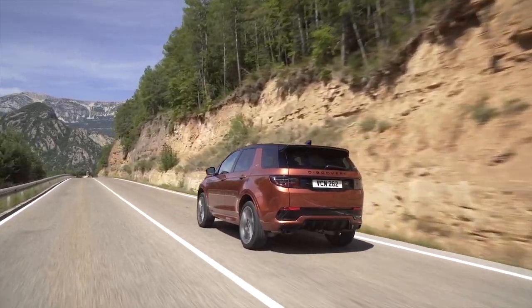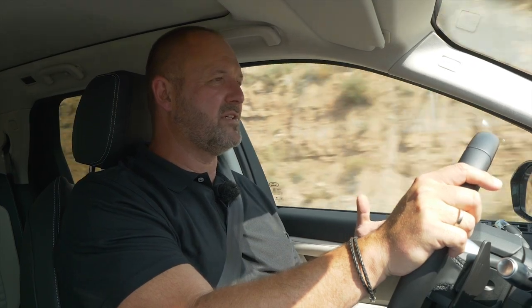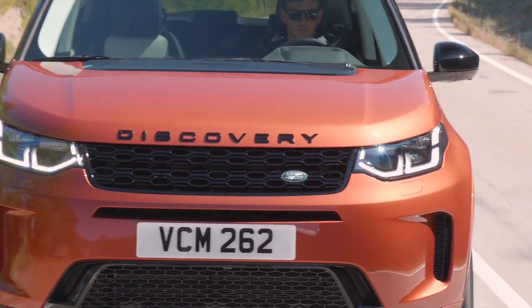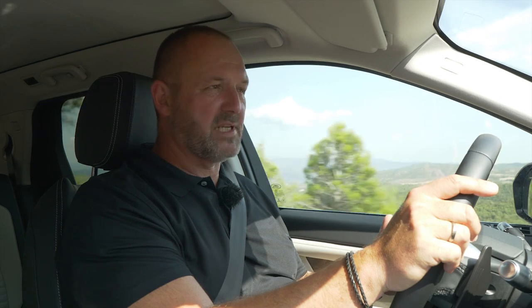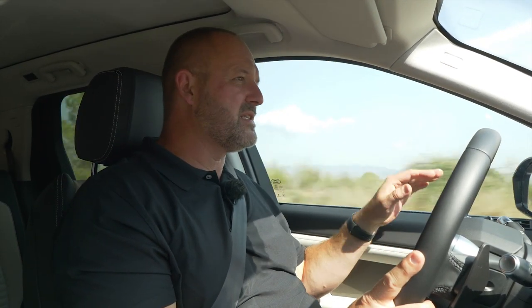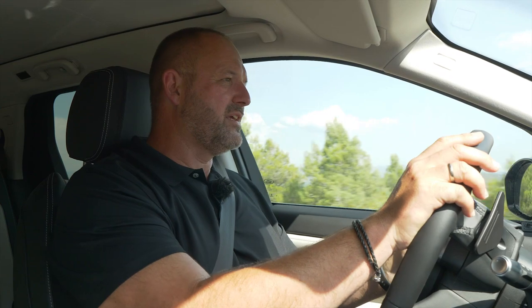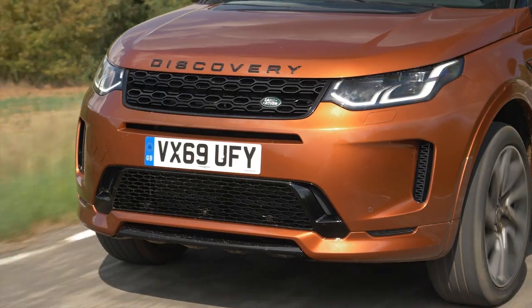There were two goals which Land Rover wanted to achieve with the new Discovery Sport: more comfort and more agility — and they really achieved both. When I started driving the car I instantly recognized it was a lot more quiet than its predecessor, and when you drive these mountain roads with all the tight bends and curves, you instantly feel the car is more solid on the road and a lot better and easier to control.